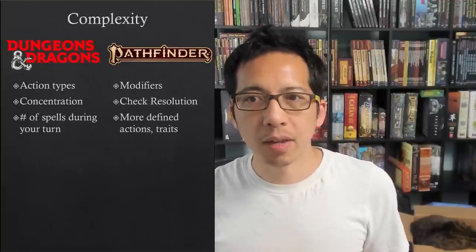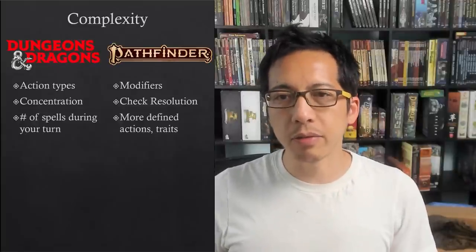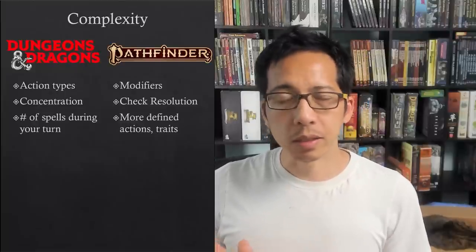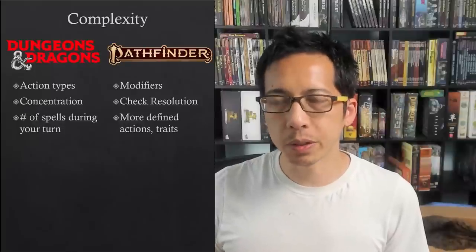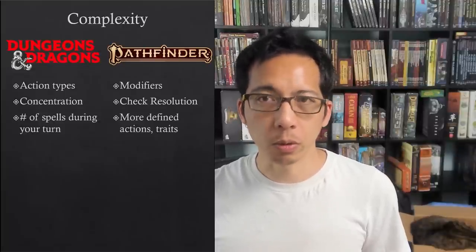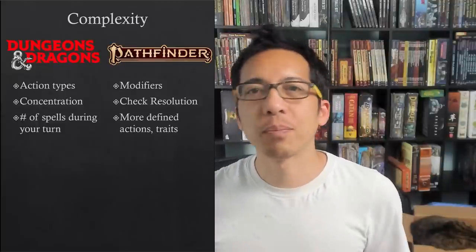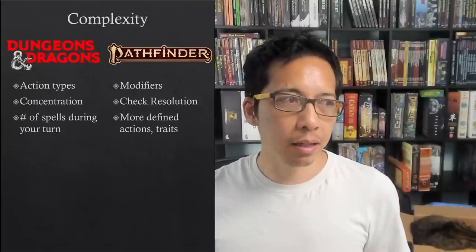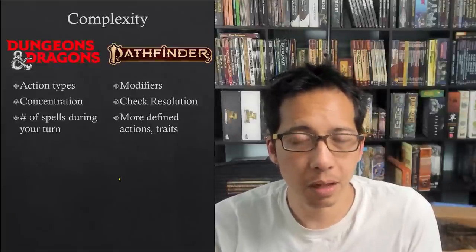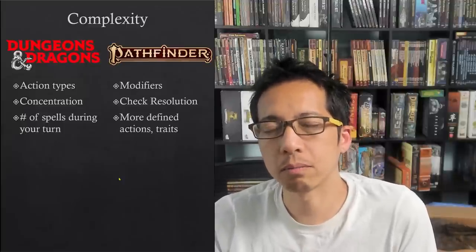Depending on the table, some people might find Pathfinder's rules simpler and easier to grasp than D&D's. In the spectrum of TTRPGs, D&D 5e is actually not a rules-light system — for that there are systems like Powered by the Apocalypse, narrative-first games with fewer rules that are less combat focused. Compared to true rules-light systems, there's a danger that your house rule or DM call in 5e could lead to a bad precedent in a future situation. While D&D might be easier for a new player to pick up, there is more expected of the dungeon master to make calls and fill in holes where they exist in the rules.